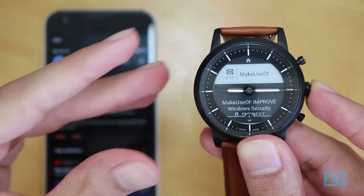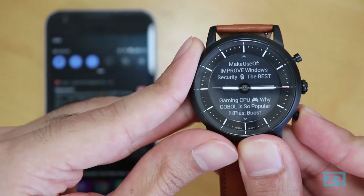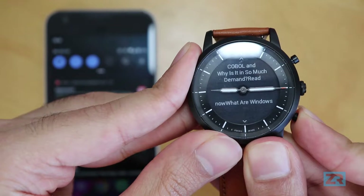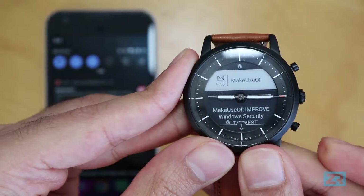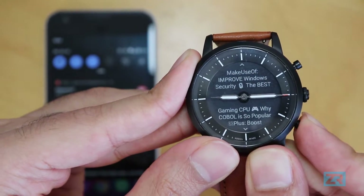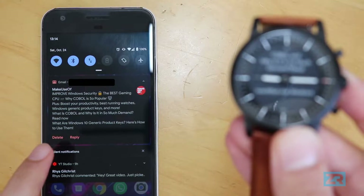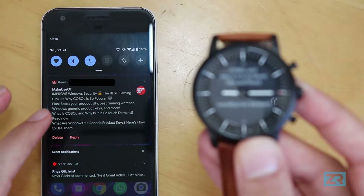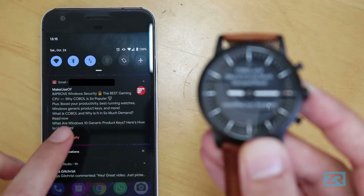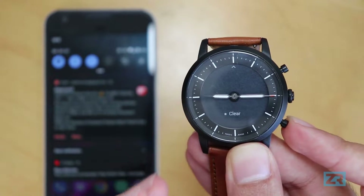I'm going to open this email from MakeUseOf to show you how much text is displayed on the Hybrid HR. Press the center button and it jumps to the first line of the email. You can use the bottom button to scroll through it, long press the bottom button to jump to the end, or long press the top button to close the notification and go back to the list. The Hybrid HR can't display the full text you would get in your phone's notification shade, and there's no option to reply — only to clear.